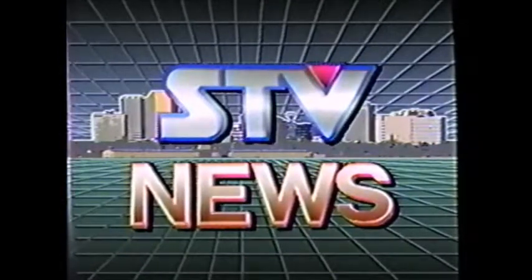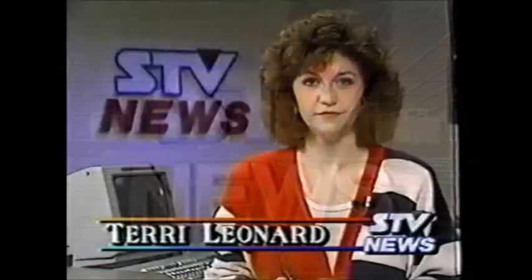The STV News Weekend Report. Good evening, I'm Terry Leonard. The Saskatchewan Science Centre opened its doors to the public for the first time today.